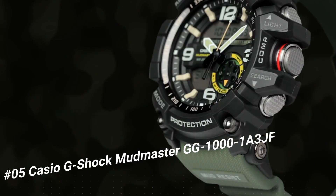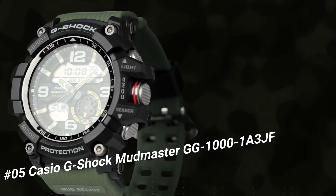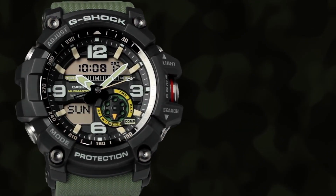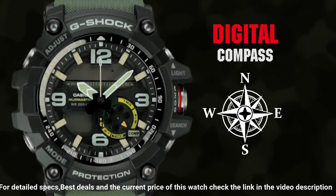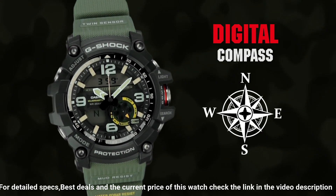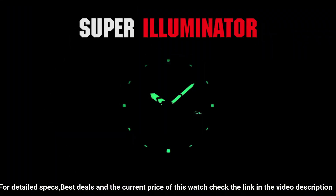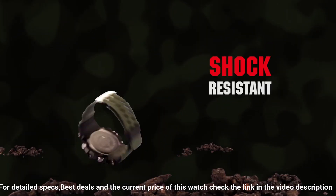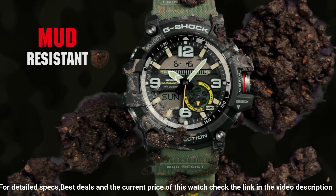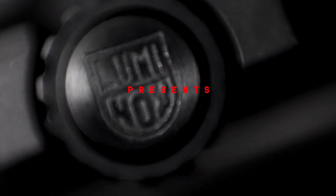Number five: Casio G-Shock Mudmaster GG-1001A3JF. It's the perfect watch for hard-working outdoor enthusiasts. The watch is more than just a tool — it is a statement. Case diameter: 5.5 centimeters, case thickness: 17.1 millimeters, band width: 2.5 centimeters, dial color black, item weight: 3.25 ounces, movement automatic, water resistant depth: 200 meters.